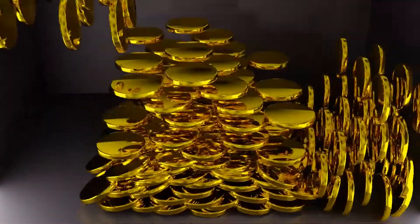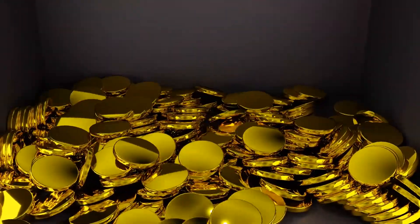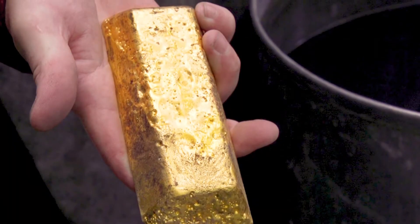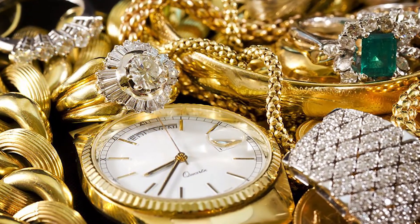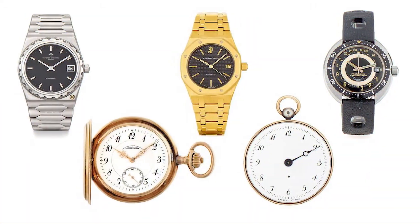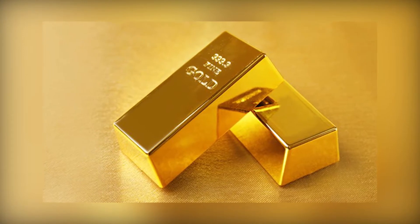Gold as a metal has some interesting properties, from being easily machined to being heavily tarnish-resistant, it also takes the polish really, really well. When gold is mixed with other metals to produce alloys, it mixes some of the beneficial properties of gold with the hardness of those other metals.